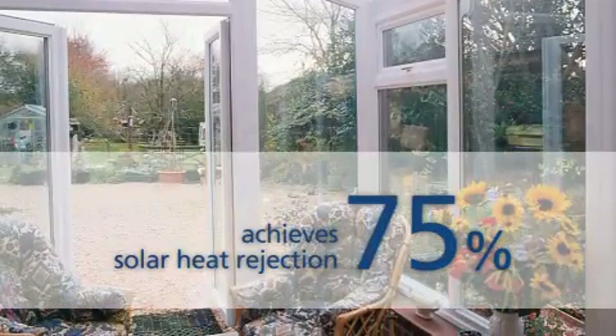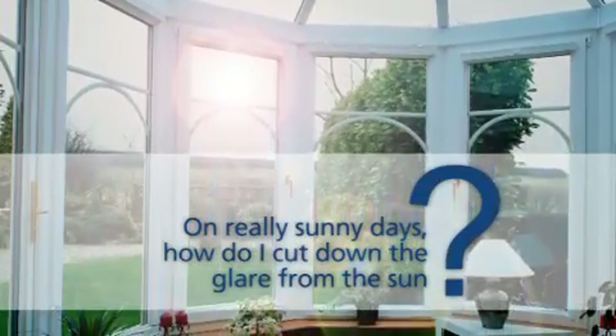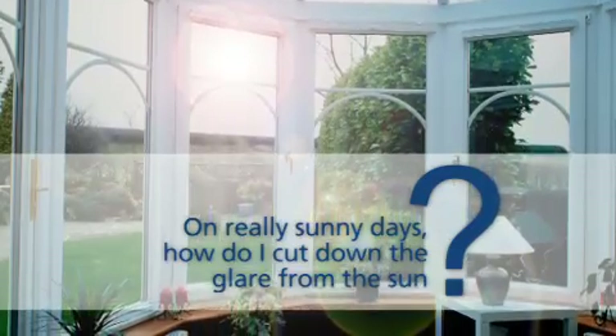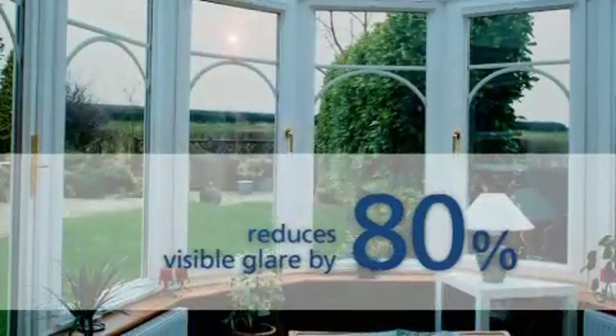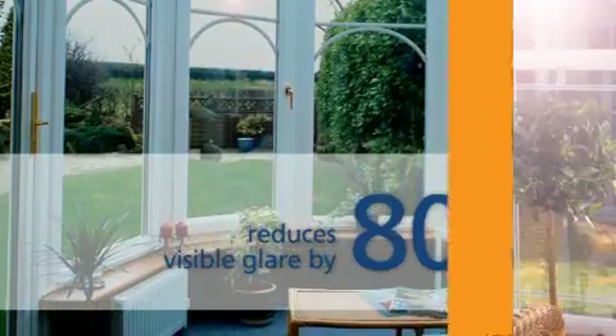On really sunny days, how do I cut down the glare from the sun? Anglion Solar Roof reduces visible glare by a huge 80%, making it much easier on the eye.